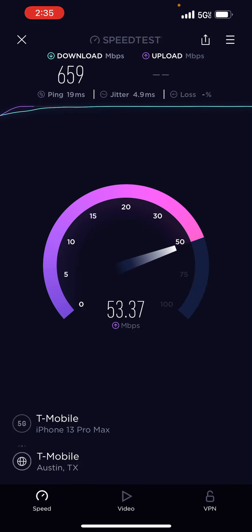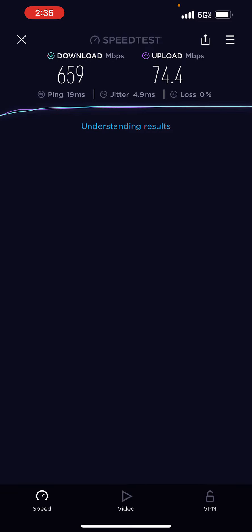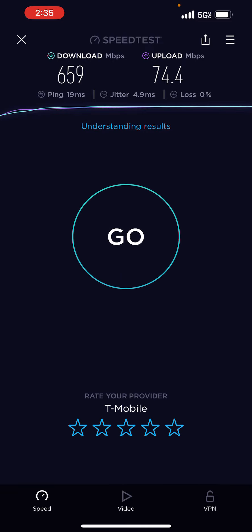659 megabits down, 54 megabits per second — 60 megabit upload speed. Jeez Louise. 70 megabit upload speed. 73 megabit upload speed. T-Mobile coming in that clutch. Wow. In the middle of nowhere, too. That is insane.